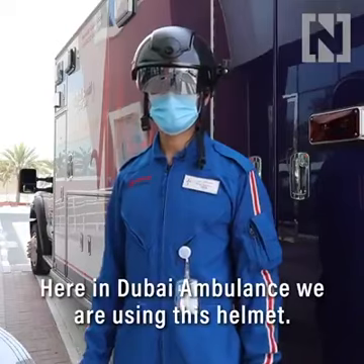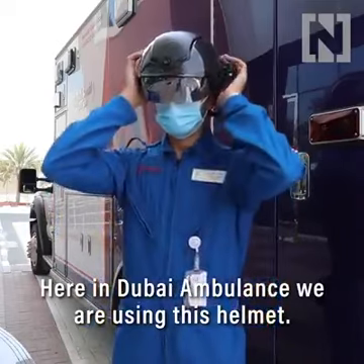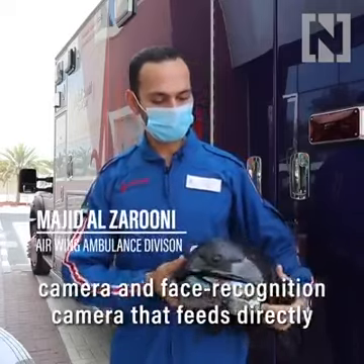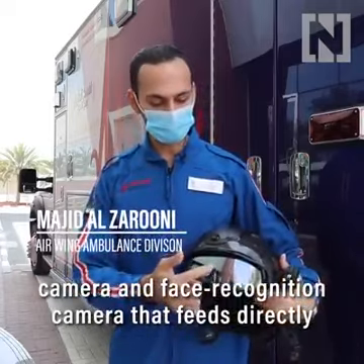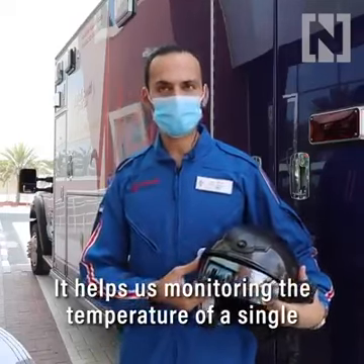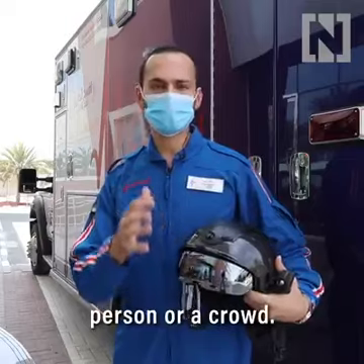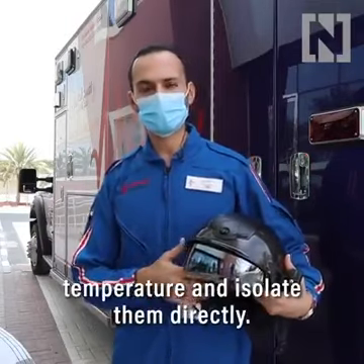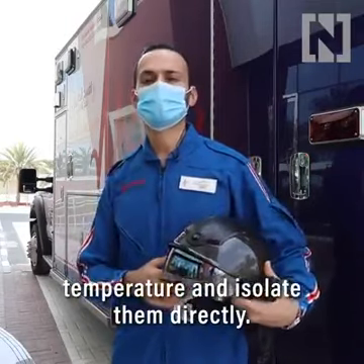Here in Dubai Ambulance we're using this helmet which has two cameras — a thermal imaging camera and a face recognition camera — that feed directly to the visor. It helps us in monitoring the temperature of a single person or a crowd, and we can find anyone with high temperature and isolate them and treat them directly.